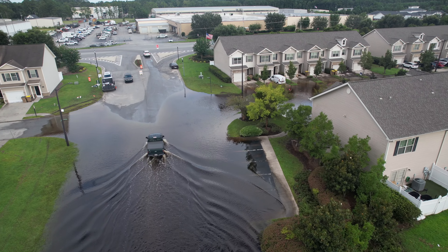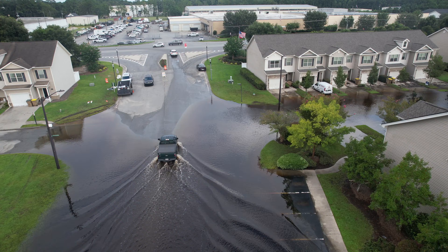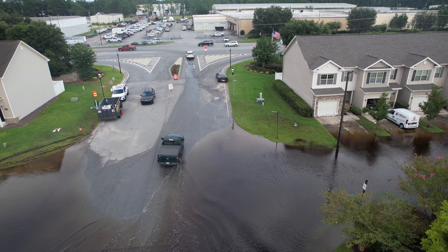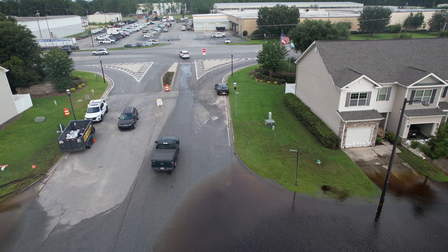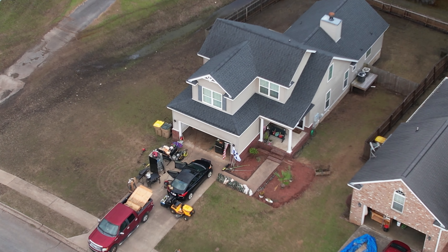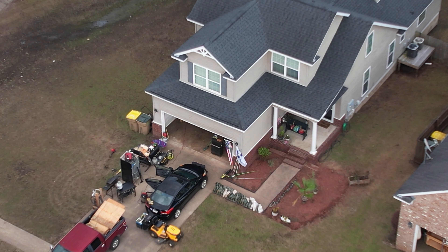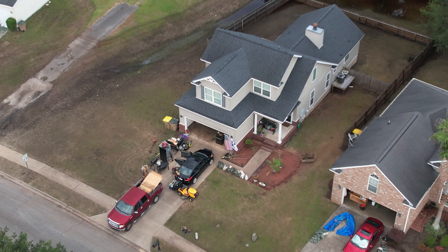Folks are still dealing with a little bit of water coming in here at the entrance. It's kind of deep, but that is quickly going away. Over in the Richmond Play subdivision, people were beginning to start the demolition process, getting everything out of these garages that were compromised.